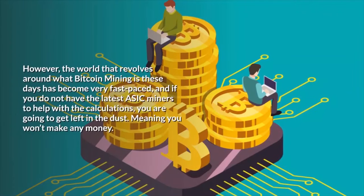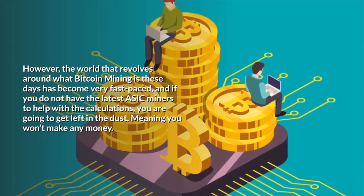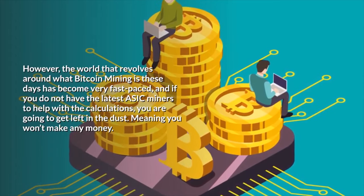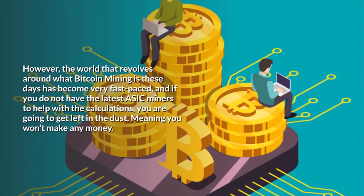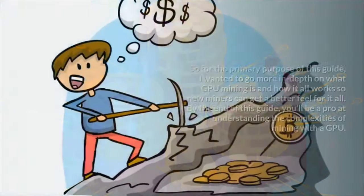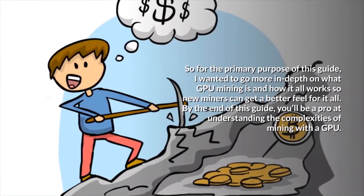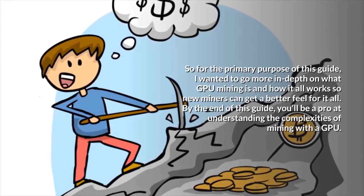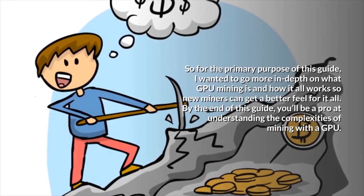However, the world that revolves around what bitcoin mining is these days has become very fast-paced, and if you do not have the latest ASICs miners to help with the calculations, you are going to get left in the dust — meaning you won't make any money. So for the primary purpose of this guide, I wanted to go more in-depth on what GPU mining is and how it all works so new miners can get a better feel for it all.